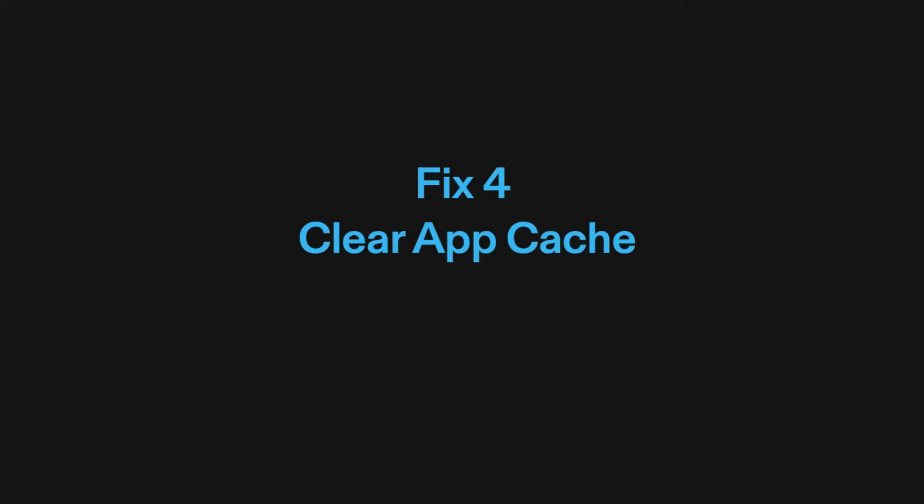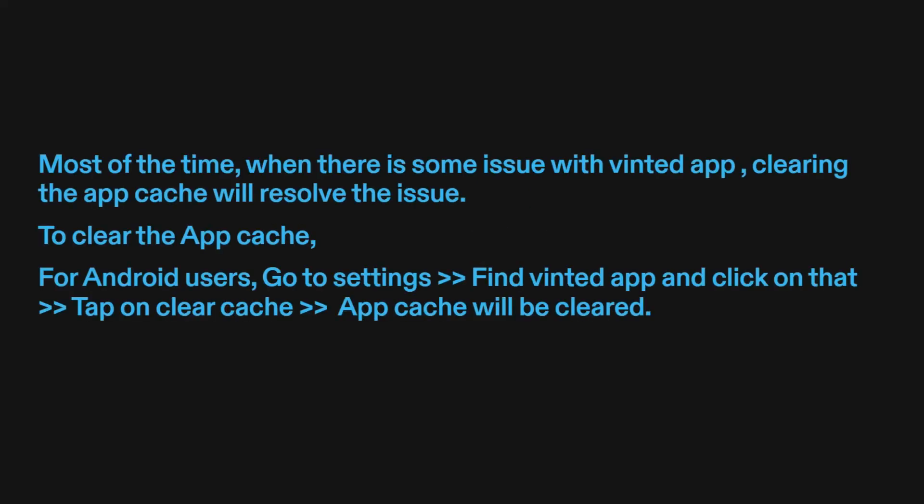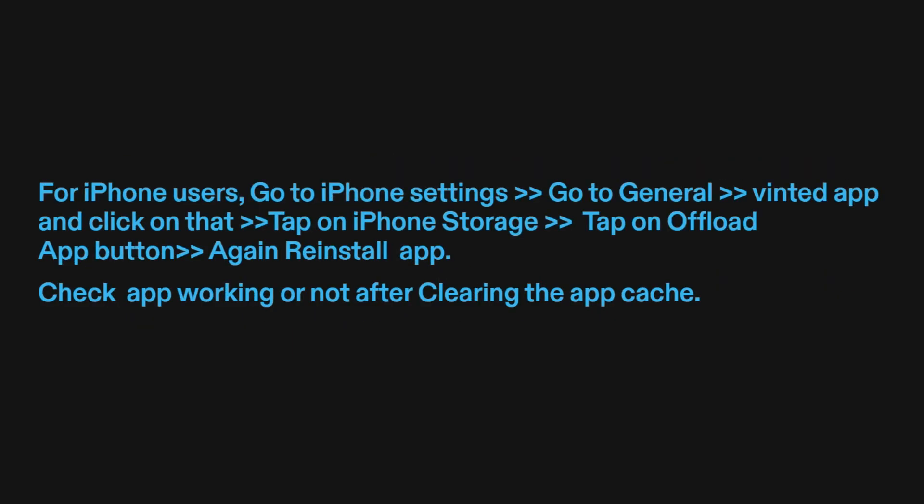Fix four: clear app cache. Most of the time, when there is some issue with the Vinted app, clearing the app cache will resolve the issue. To clear the app cache for Android users, go to Settings, find the Vinted app and click on it, then tap on Clear Cache. For iPhone users, go to iPhone Settings, go to General, find the Vinted app and click on it, tap on iPhone Storage, then tap the Offload App button, and reinstall the app. Check if the app is working after clearing the app cache.